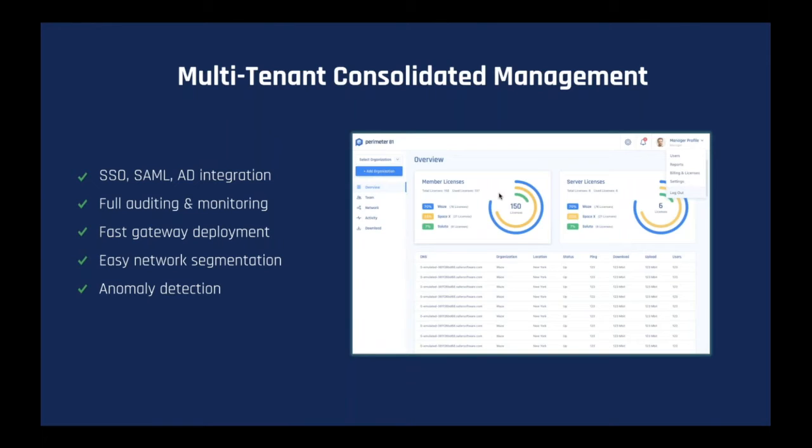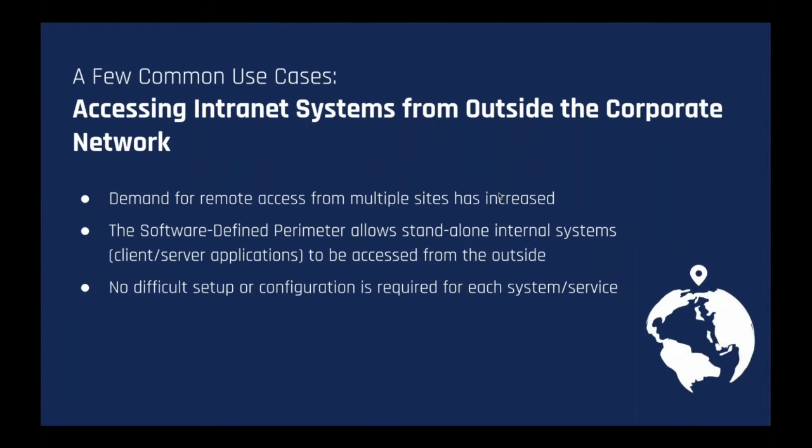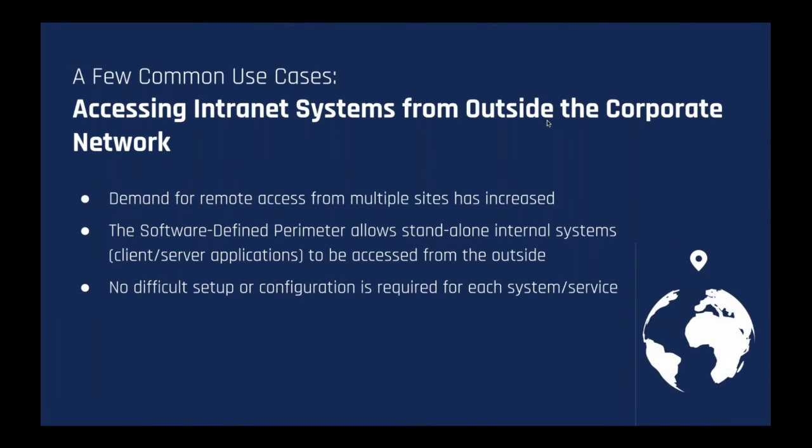Here are three very common use cases. The first is accessing internal systems from outside the corporate network. The demand for remote access from multiple sites has greatly increased. With the software-defined perimeter's unified architecture, internal systems can be accessed by remote employees without difficult setup and configuration for each system or service. It's true that the cloud is growing significantly, but we still have lots of applications running on-premises that are almost impossible to migrate to the cloud. Having a system that allows access to resources both in the cloud and on-premises through a unified platform has a highly increased value proposition.